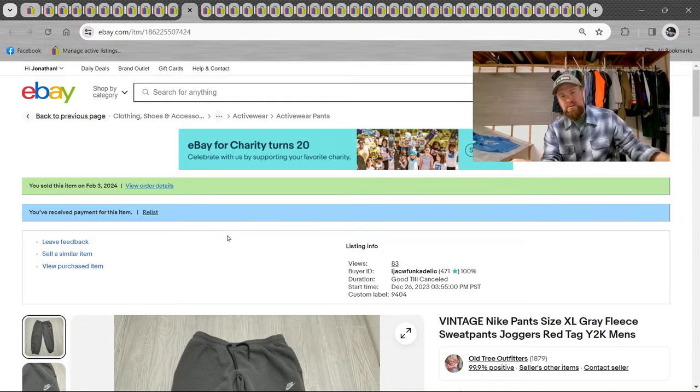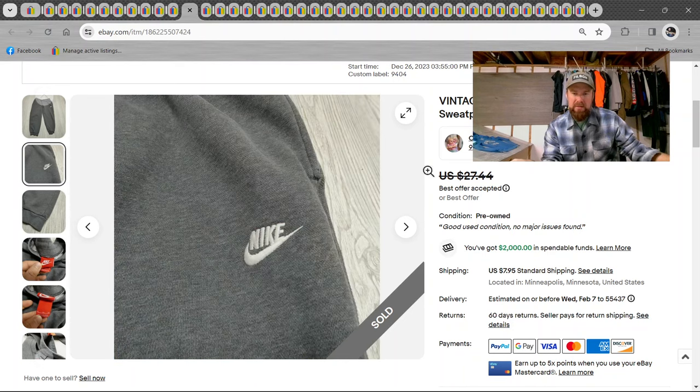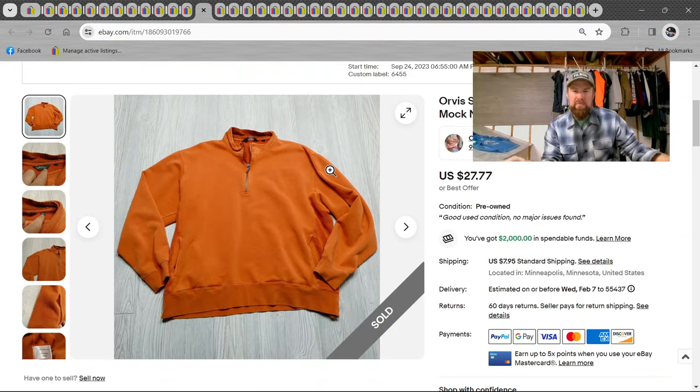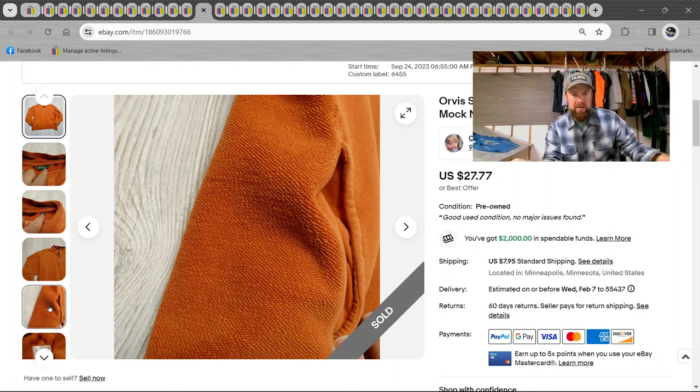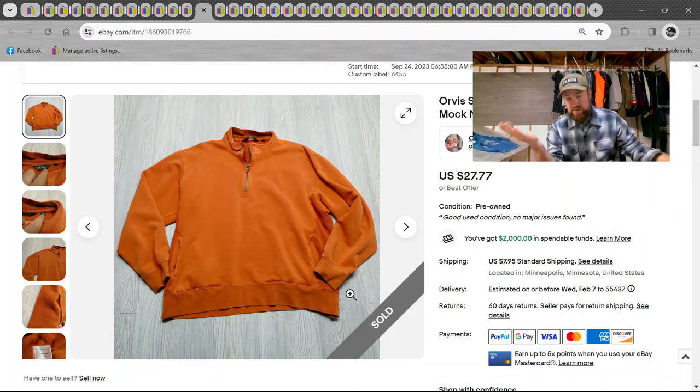Vintage Nike pants, kind of standard red tag — maybe $15. Every time it's crossed out like this, that's best offer accepted, and I'm just trying to remember what I accepted. Then an Orvis sweater, adult XL, salmon orange, quarter zip, mock neck, cotton French terry — $37. French terry is not the fleece, it's called French terry. Make sure to include that in your titles.